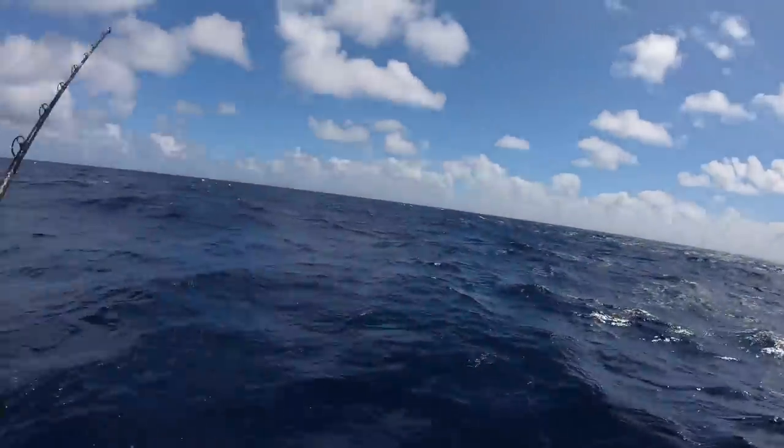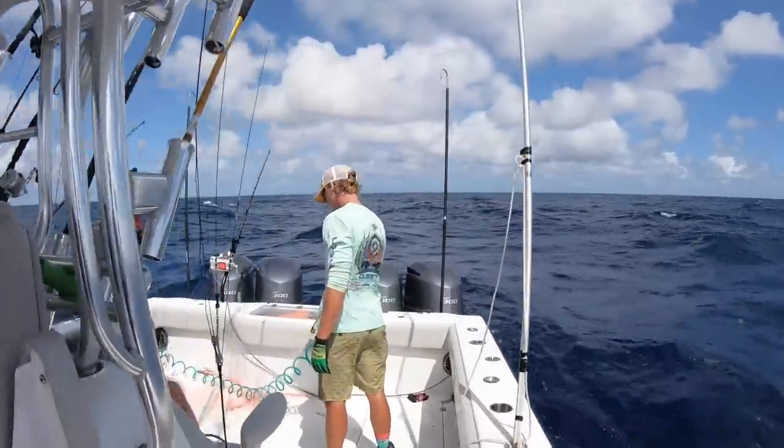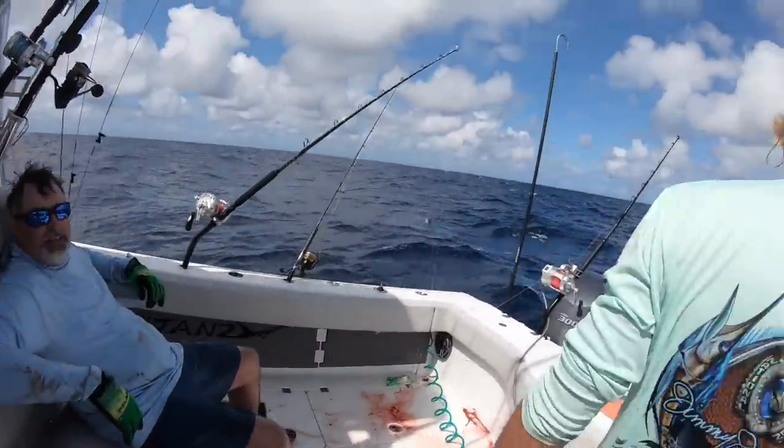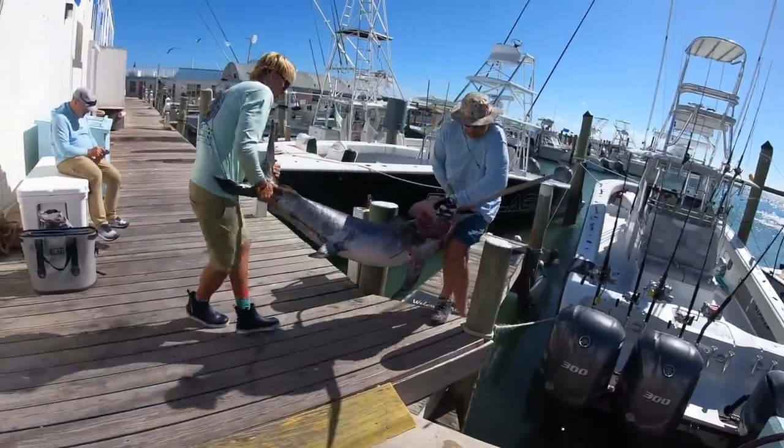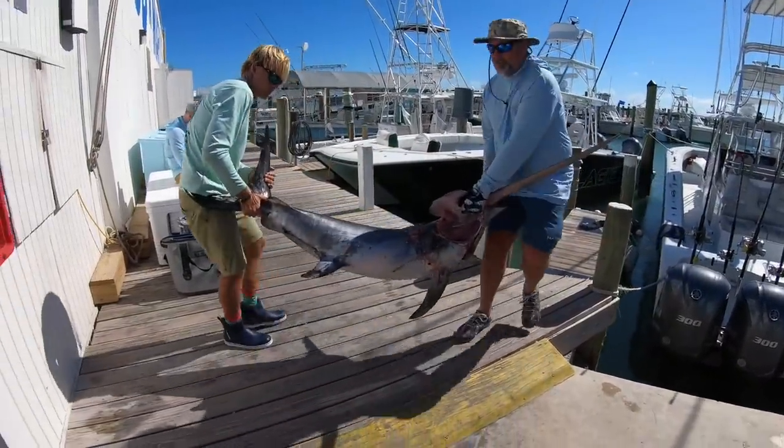Good job, Dan. Good job, Frosty. On the board. Put that big boy up here, Foster. That nice chunky fish.